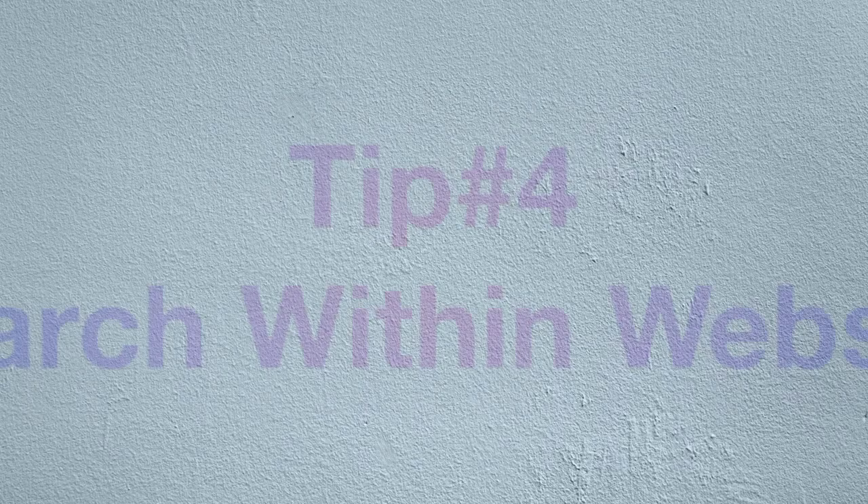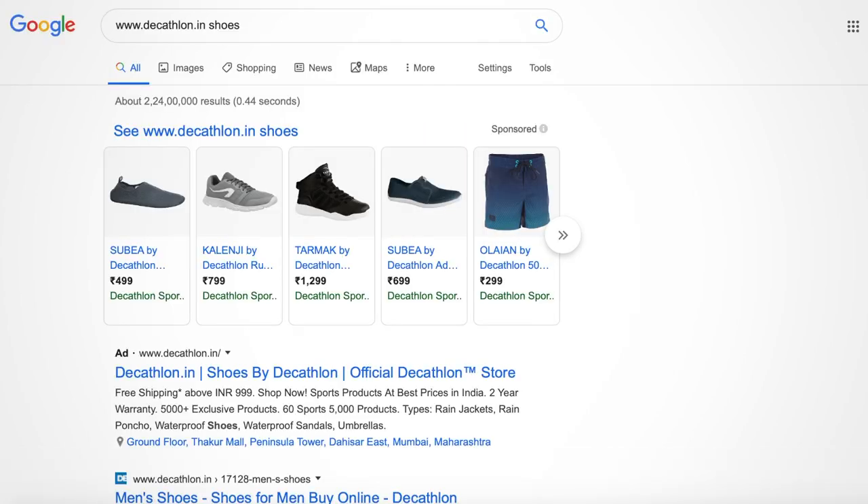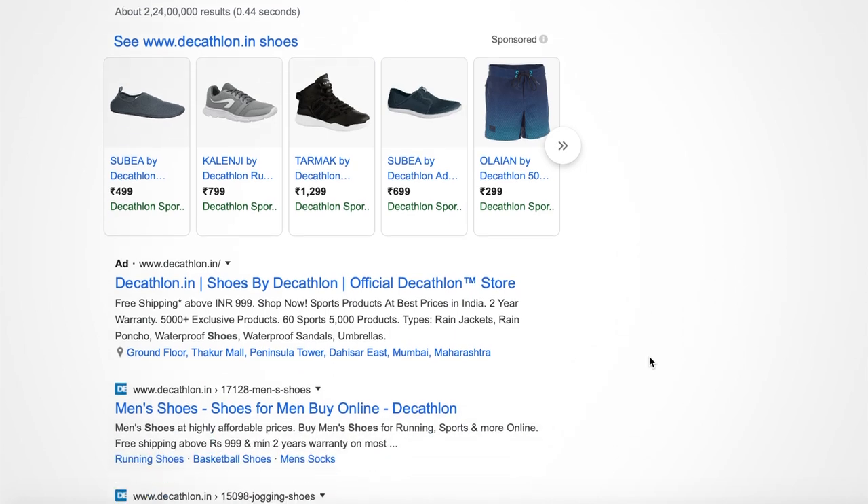Let's move to the next trick: search within a website. Normally when you search something in Google, results appear from multiple websites. If you want to search within a specific website, you can specify the website address and the search results will come from that website only. For example, if you want to search for shoes in the Decathlon online sports store, you can write 'www.decathlon.com shoes' and the results will come only from decathlon.com.